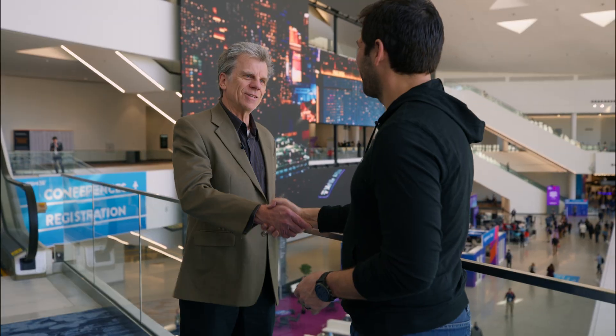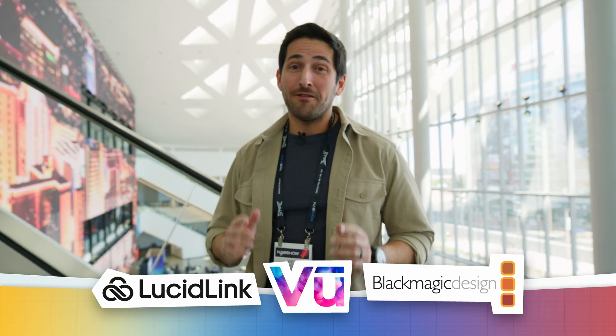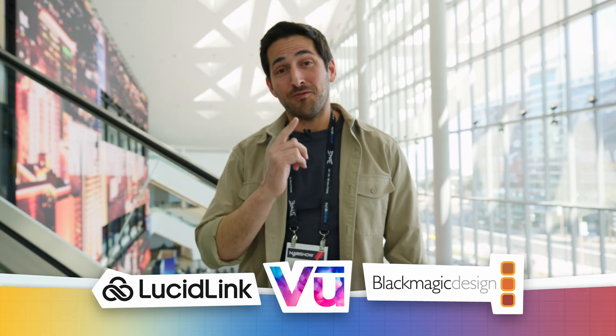Thanks a lot, Gary. That's it for this video. Thanks again to our sponsors for helping make our NAB coverage possible. For more NAB videos, be sure to check out our playlist.